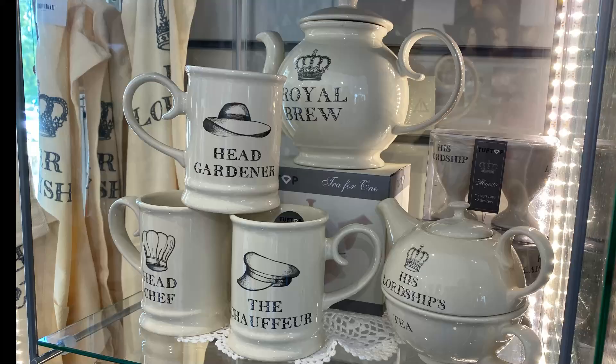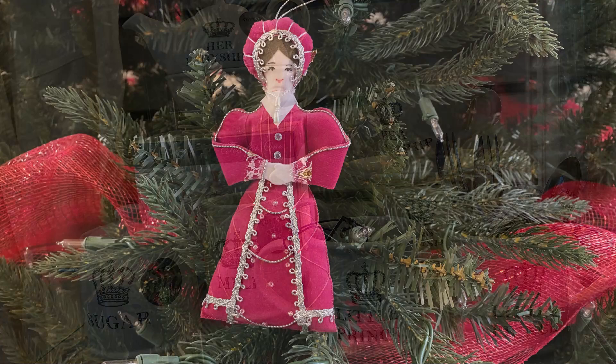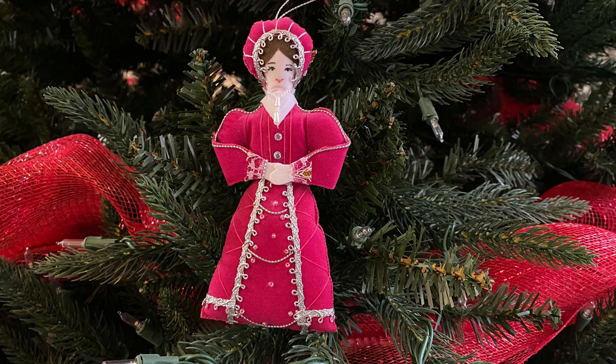No trip to a castle or museum is complete until they make you walk through the gift shop at the end. I loved the funny aristocratic tea sets, but I knew I didn't have the ability to buy and store any of those. So I opted for this souvenir of my visit — it became my 2021 Ornament of the Year on my Christmas tree. It's actually a depiction of Catherine Howard, who was Henry VIII's fifth wife, not the one buried at Sudley. But I had to get this ornament because she was the only queen wearing a magenta dress.